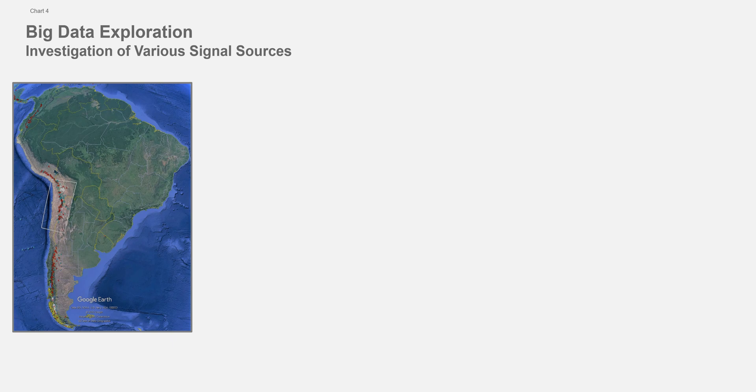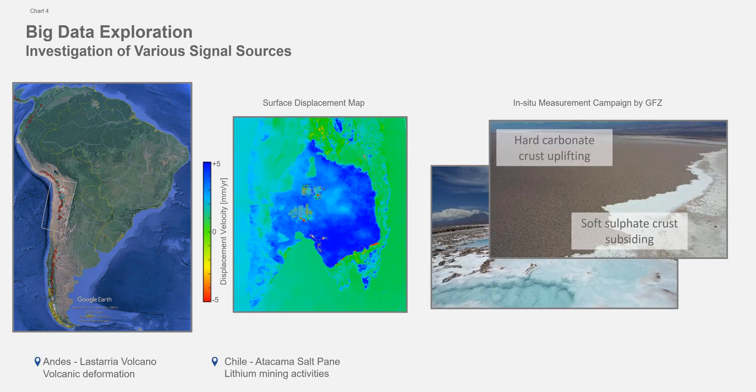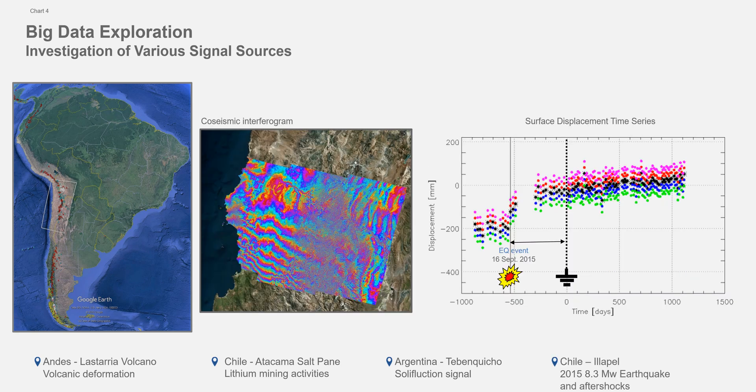I show you a number of examples over this region, which are very interesting. One is over the volcanoes. The other is lithium mining activities, for example over Atacama Desert, or different solifluction signals over different sites, as well as seismic activities. Here I show you the abrupt displacement caused by the Iapel earthquake in 2015.